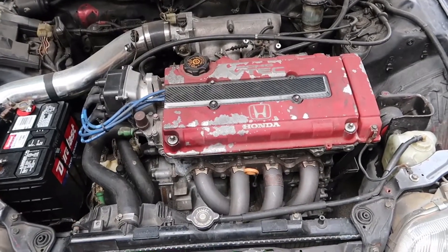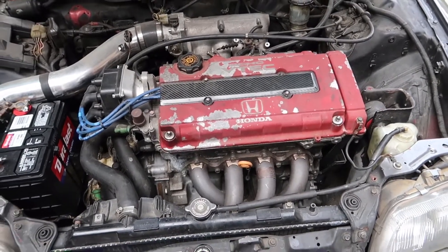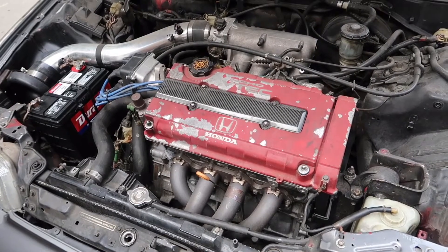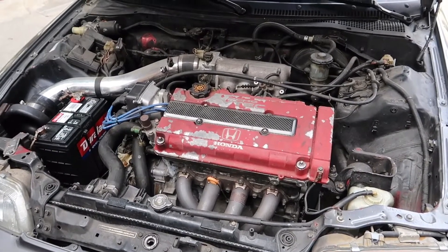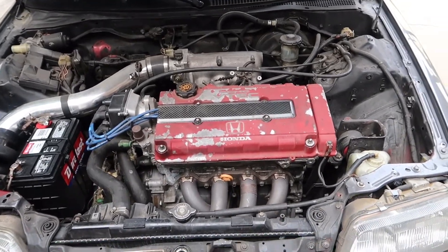So this is my B18C Type R. I bought it for around $2,200 but it came out to $2,500 after shipping. I got it from a guy in Florida — his name is 16Val VTEC on YouTube, you guys should check out his channel. He has a CRX as well, and he had this motor and would win pretty much all the races on his channel. That inspired me to get the motor.